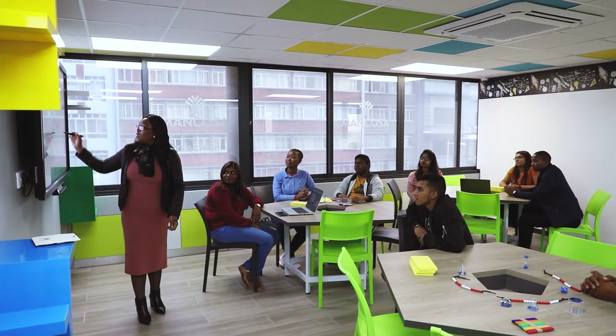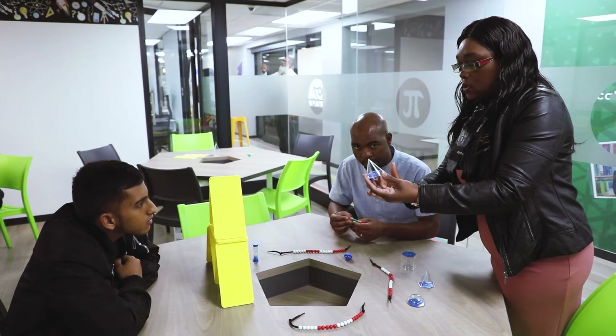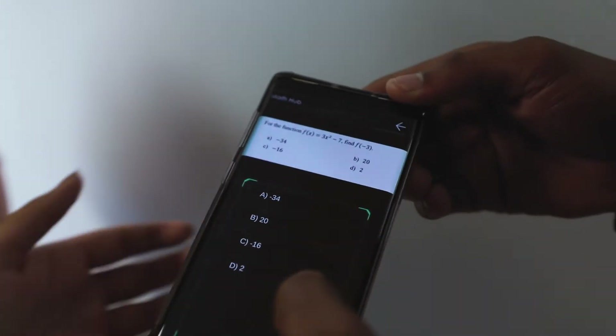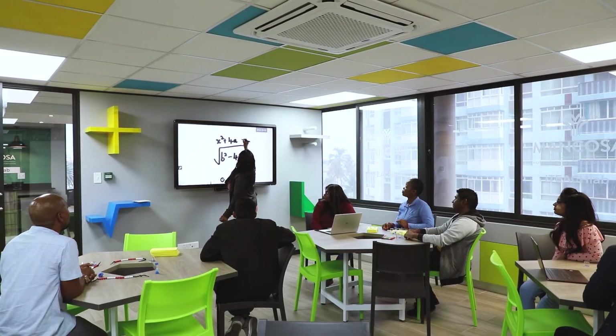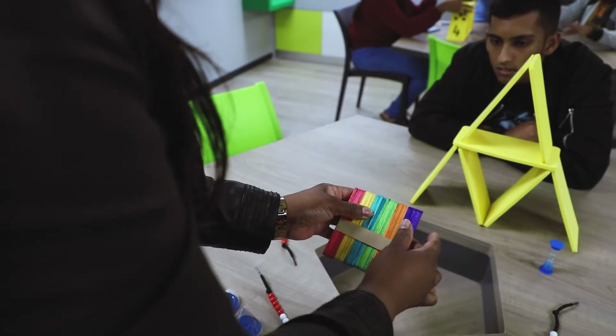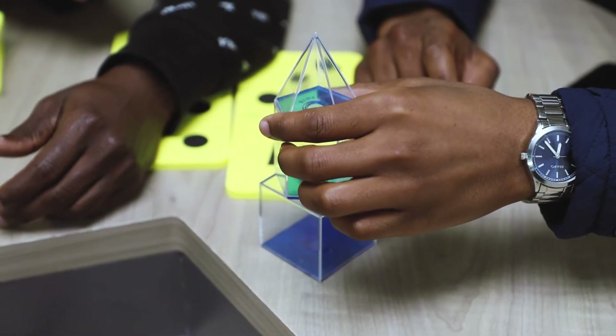Enter the Maths Hub. With its ceiling colours inspired by the Fibonacci sequence, furniture designed using geometry, a floor-to-ceiling writable wall for visual-aided problem solving and bookshelves resembling mathematical symbols, the Maths Lab is the ultimate brain gym designed to restore the fun, magic and creativity in mathematics.